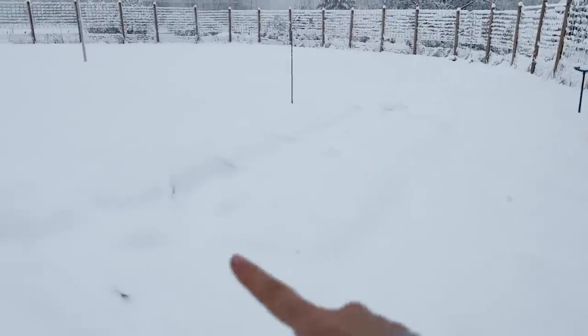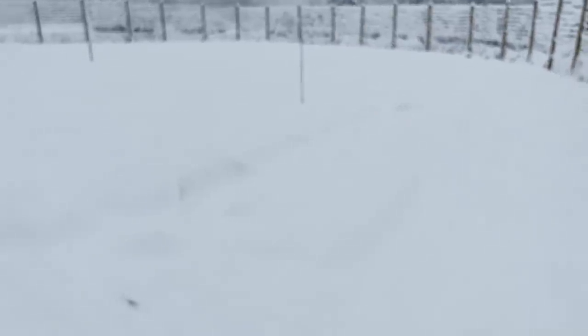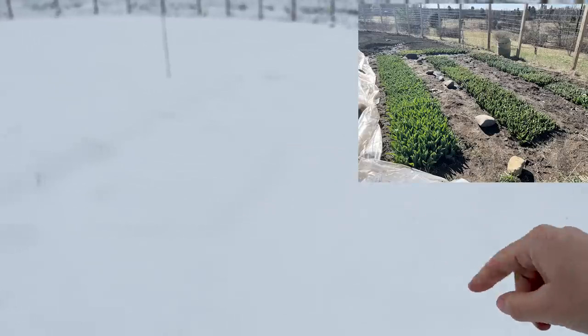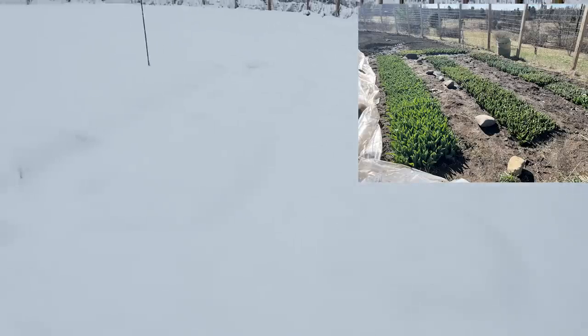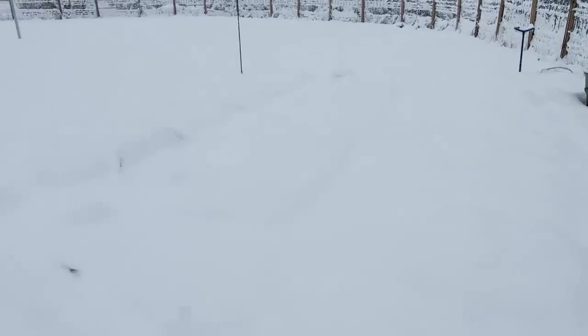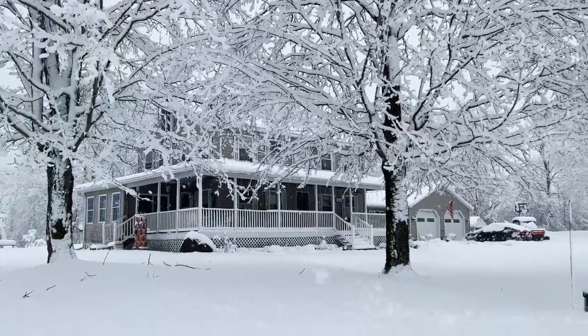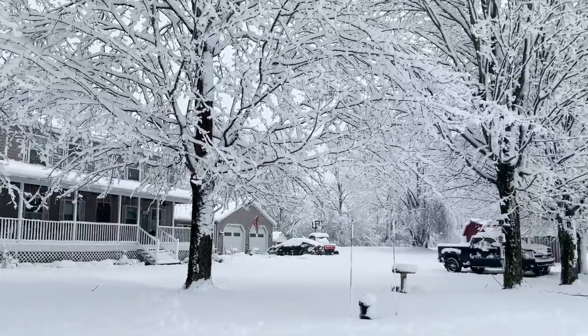In preparation for the storm I had taken the plastic off the tulips. You can kind of see where they are — there are big lumps there. The tulips are all safe under here; they'll be fine. Snow is an insulator. It's not even that cold out — it's 33 degrees. According to these footprints it looks like we got about a foot, but everywhere else it's only about eight inches. It's super pretty though.